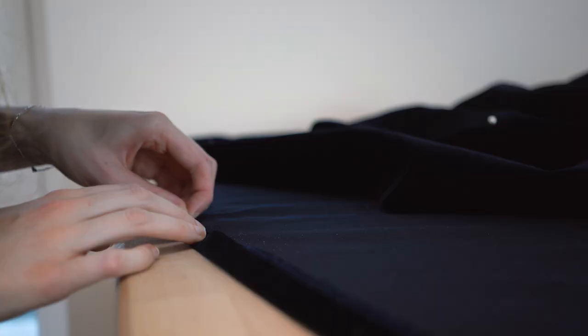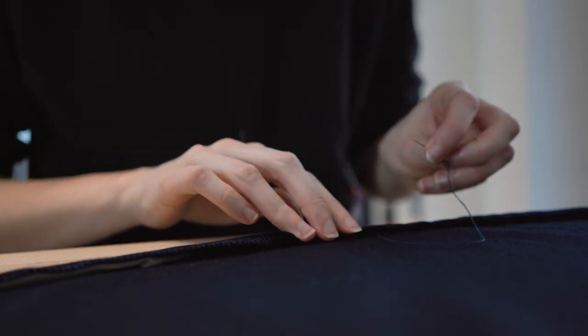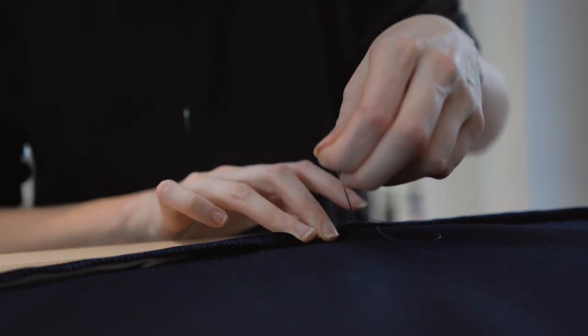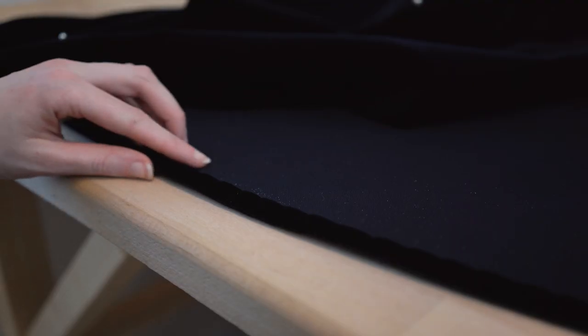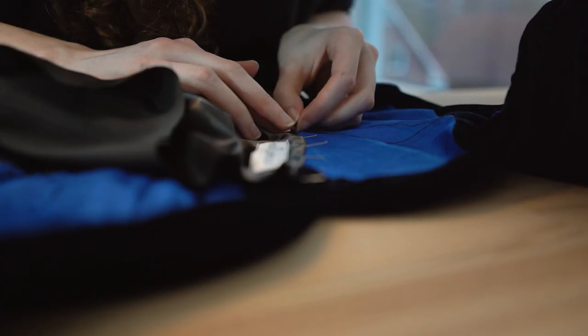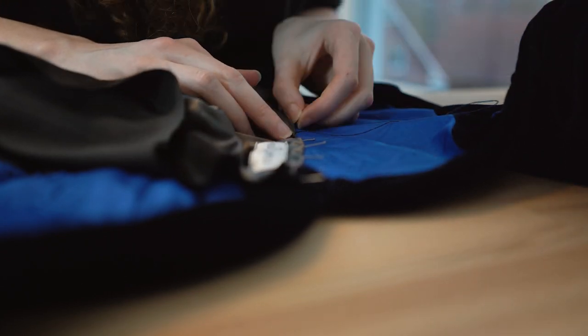When I'm satisfied with the look there are only a few finishing touches left. First I finished the hem of the dress by hand — I folded the hem two times and then sewed it on by hand, making sure the stitches aren't visible from the outside. The last step is then to sew in the lining skirt and match the hem with the one from the dress.